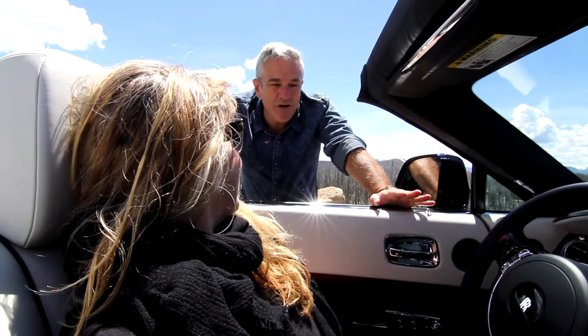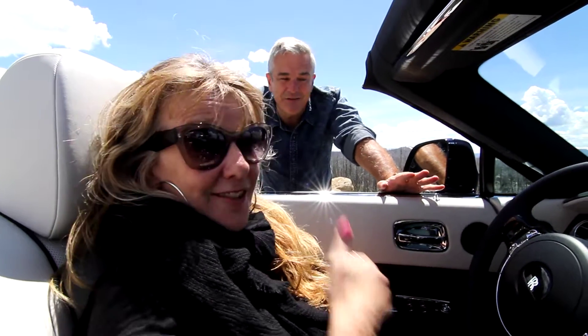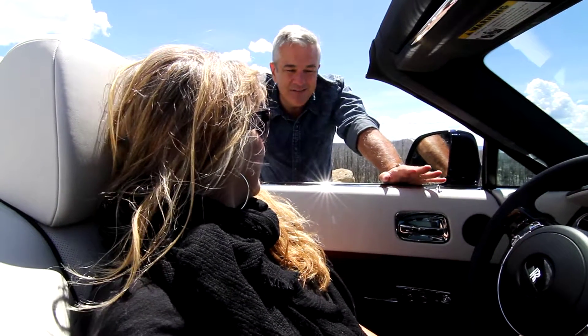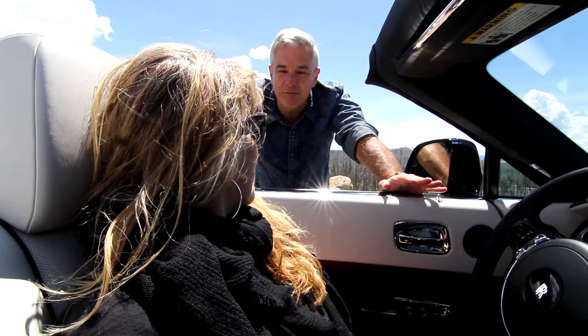Well, Rita, you are experiencing open-top motoring at its finest. Dawn is, for us, the sexiest Rolls-Royce we've ever built. This is an incredibly social car. It's a great car to take out. It's a motoring experience.